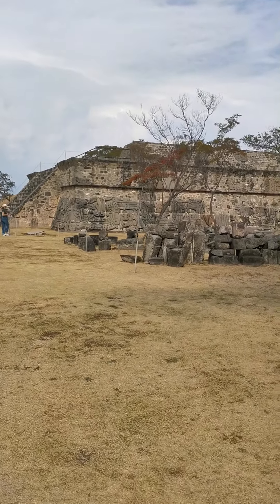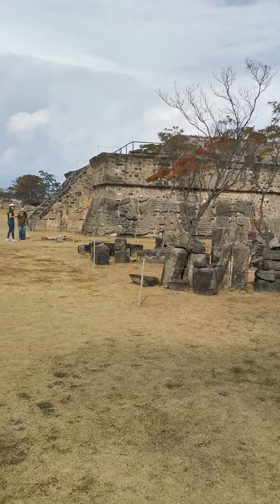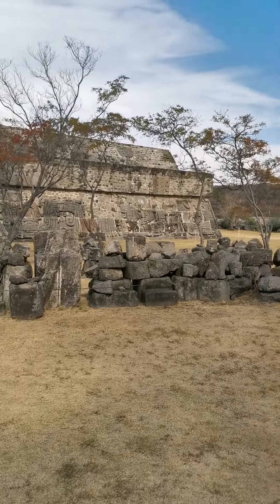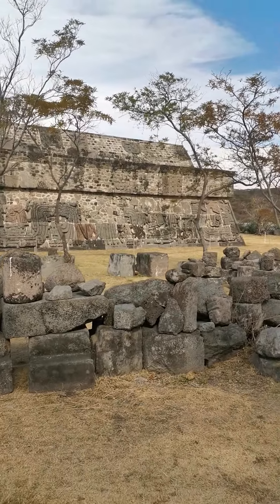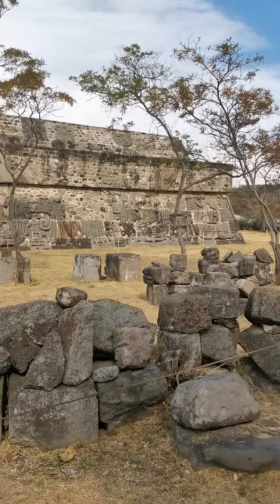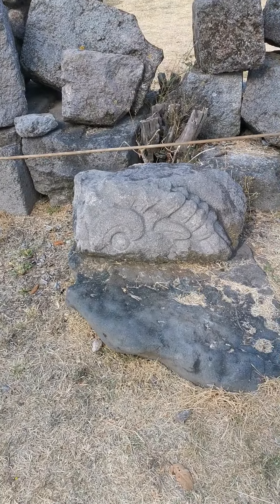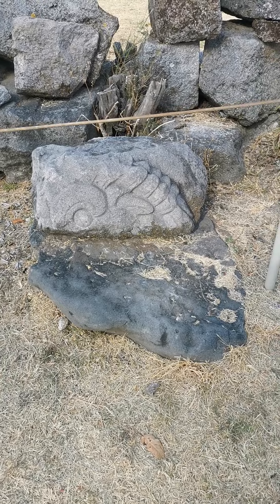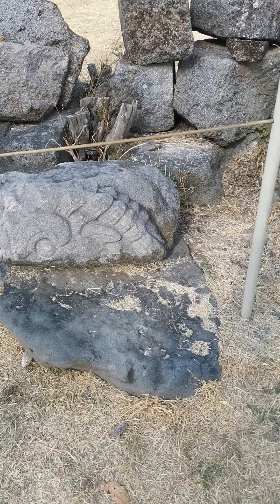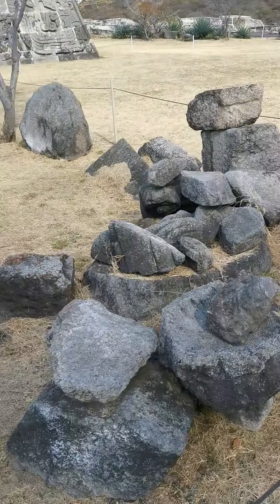It's nice to see that they're still able to withstand mother time and mother nature, and all the time that they've been under bushes and trees — I guess that kind of helped protect them. Here's something right here that looks like a conch shell, and it's a petroglyph, a carving.